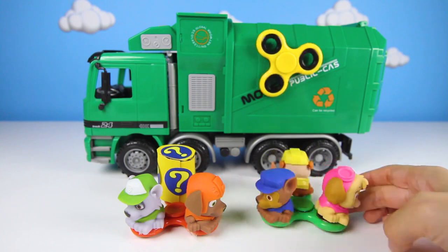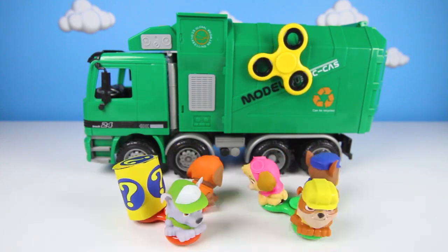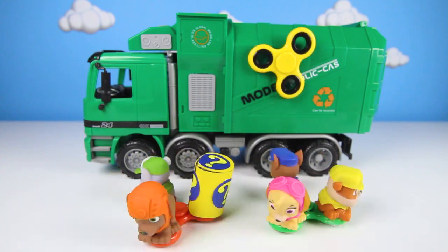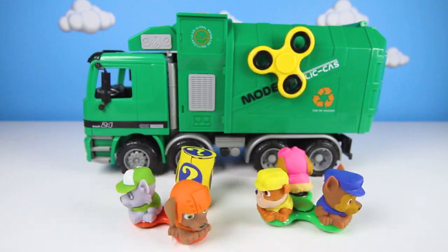I had so much fun playing with our Paw Patrol fidget spinners and making silly pups! If you had fun, give me a big thumbs up and subscribe to my channel for more fun Paw Patrol games! Are you ready for another adventure? Let's go!